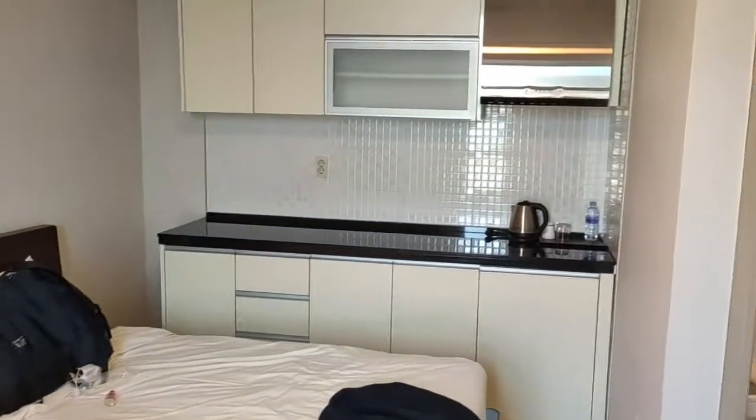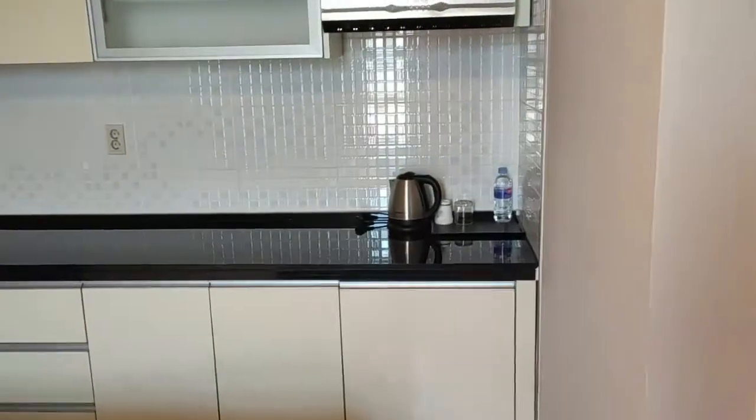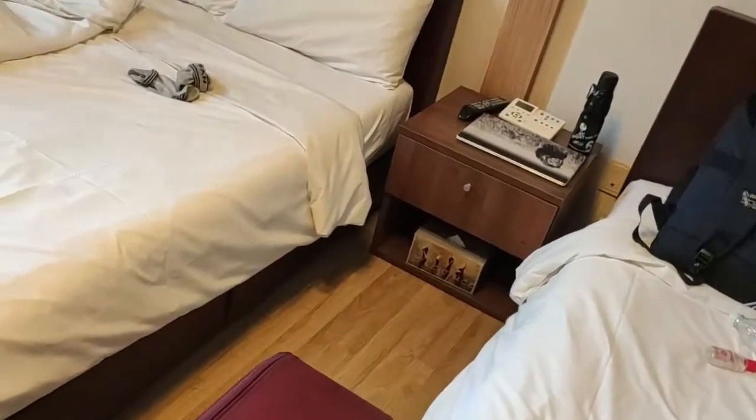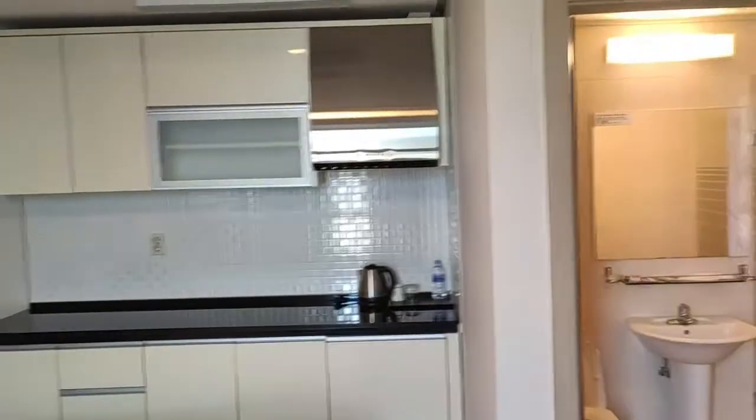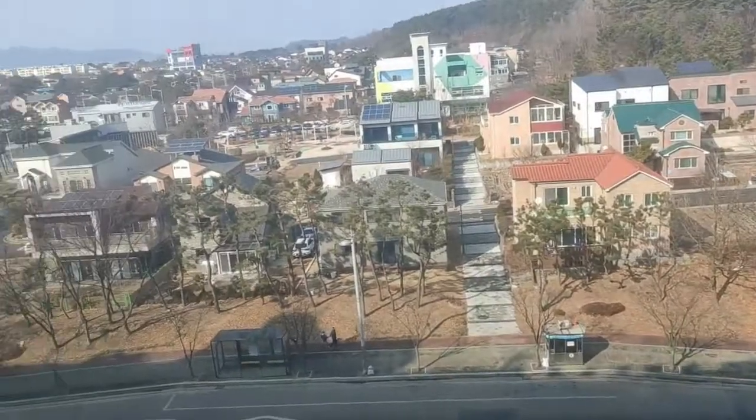I think it's the best view here. The temperature outside is 2 to 8 degrees — it was very low, in the minus, before. Now the temperature is good. These are residential areas, and back there are mountains and lakes.